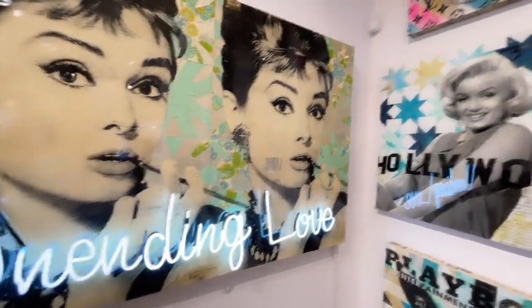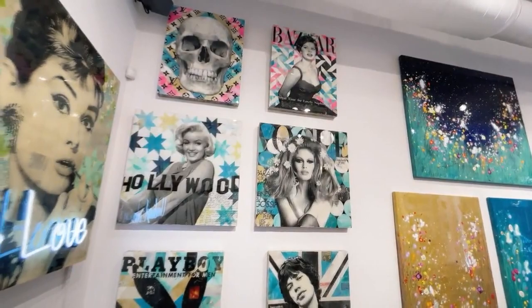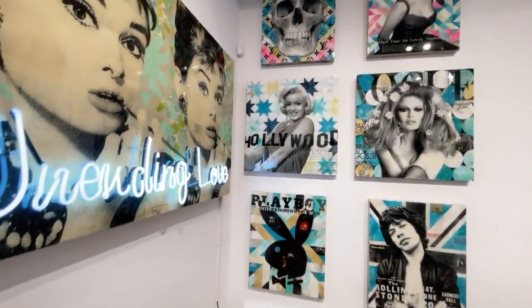I like old Hollywood. Is that his stuff? That is not. More resin, but this is Robert Mars, who is sort of celebrating classic Americana.